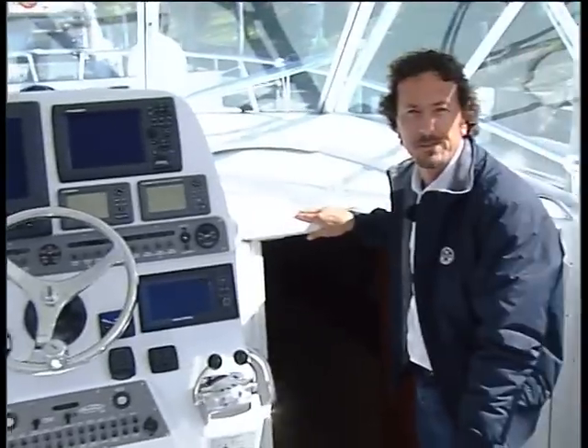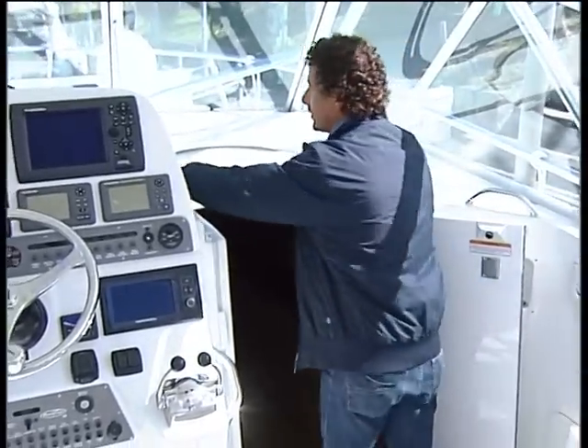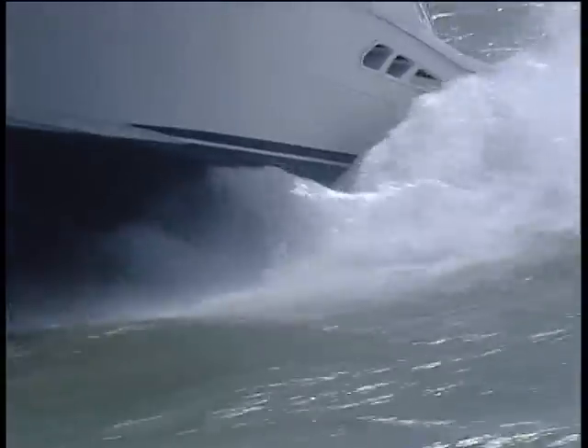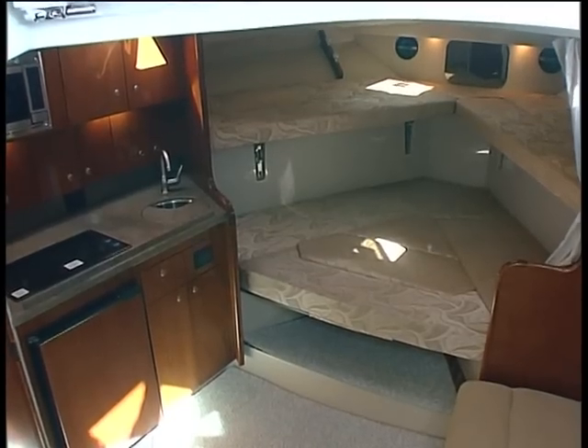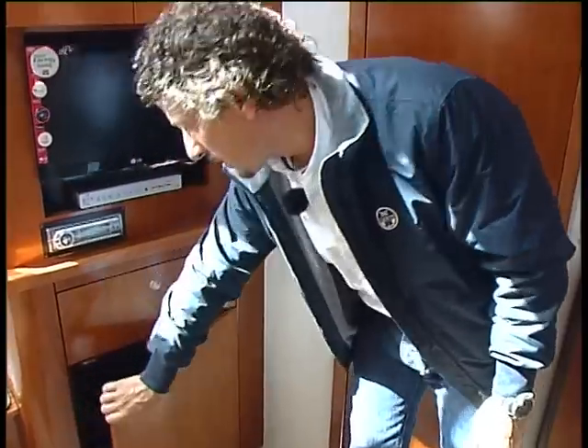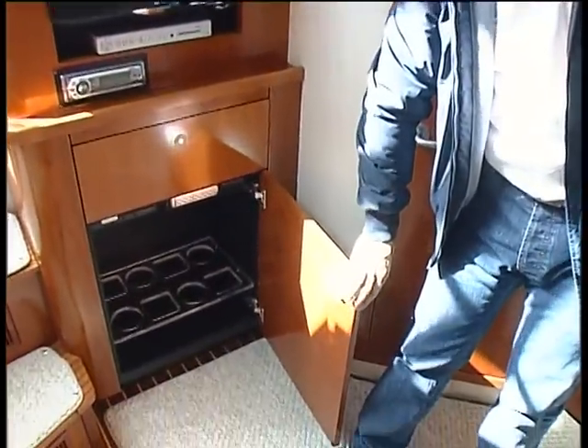Stepping forward into the cabin, you'll notice this slide panel which opens up to give us enough space so we don't hit our head. The first thing we notice when we walk in the cabin is how much space there actually is on this 34. We've got a nice entertaining area here with a TV and also a hi-fi system. The hi-fi system can also be controlled by the hand position. Over here we have a cabinet for the wet bar area, and everything is finished in cherry.